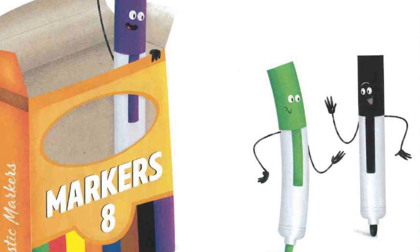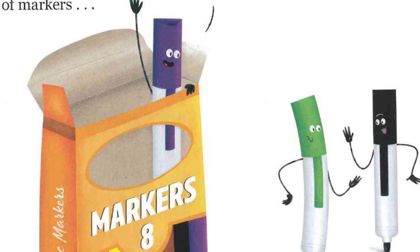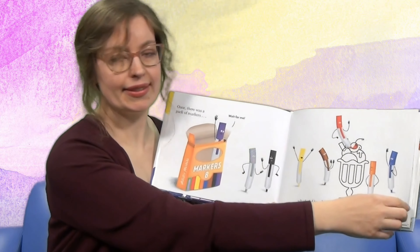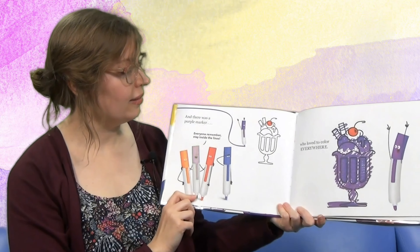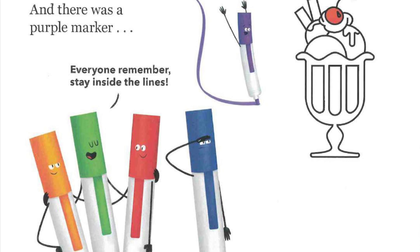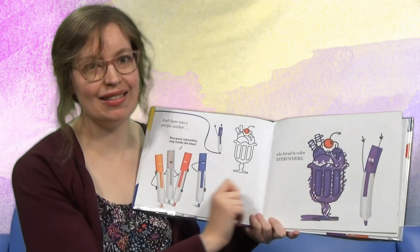Once there was a pack of markers. Look, there's a green and a black, and then there was purple. 'Wait for me!' And they all loved to color. Look, they're coloring a cherry on a sundae. And then there was the purple marker. 'Everyone remember — stay inside the lines.' Did purple stay inside the lines?